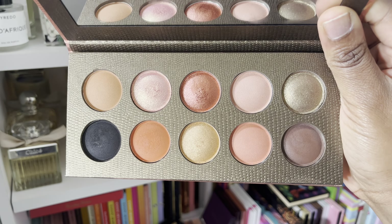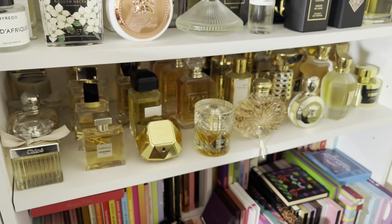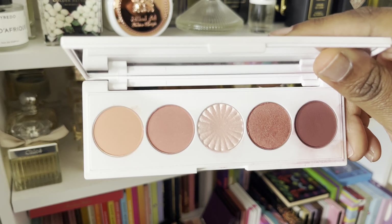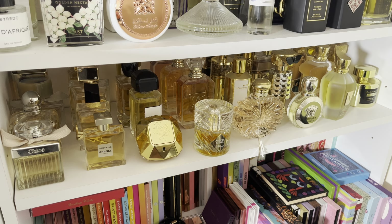Another Morphe palette I have is the 9T palette — again, this is just because I've got these types of tones in other palettes multiple times. Other Morphe palettes. But the quality of this is great. I also have my favorite travel neutral palette, so I don't really feel the need to keep this for travel purposes because I do have palettes I love to use when I'm traveling.